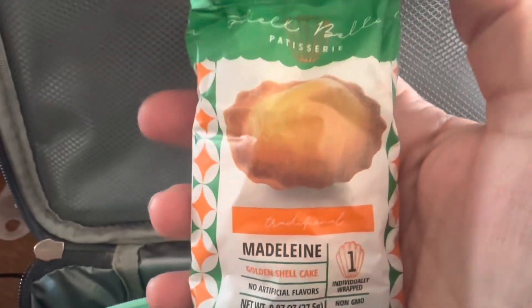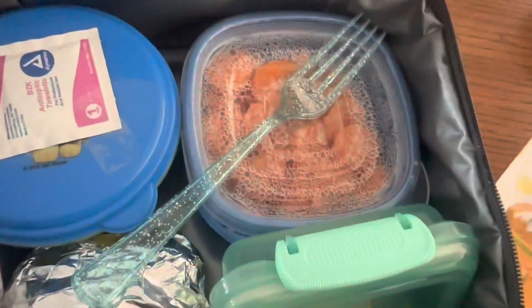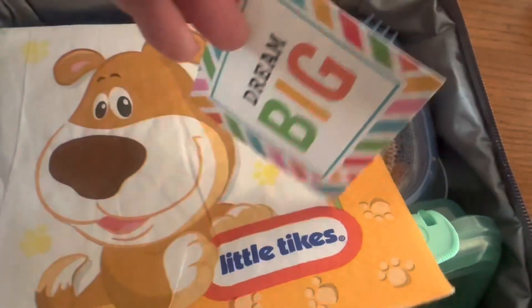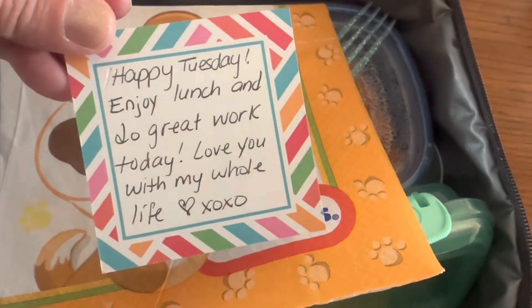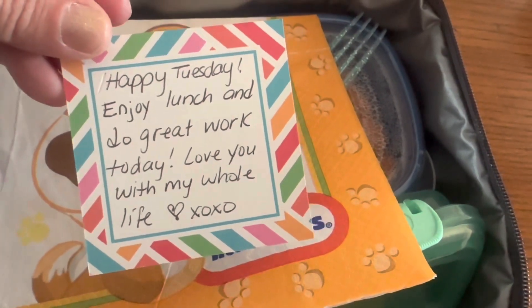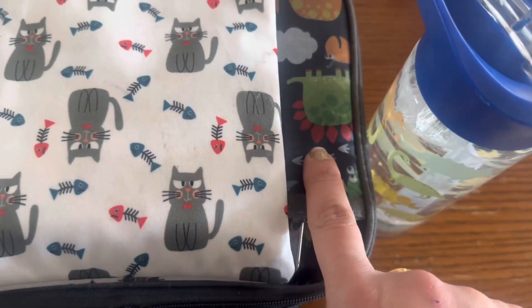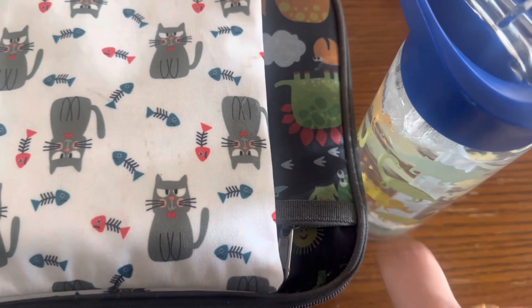For sweet treat today I'm doing one of these little individual Madeline cookies. We'll put that into the mesh portion. We're doing a little Tykes dog napkin with a dream big card that says Happy Tuesday — enjoy lunch and do great work today, love you my whole life, hugs and kisses. Lunch check, snack check, water bottle check. Catch you back here in the afternoon.